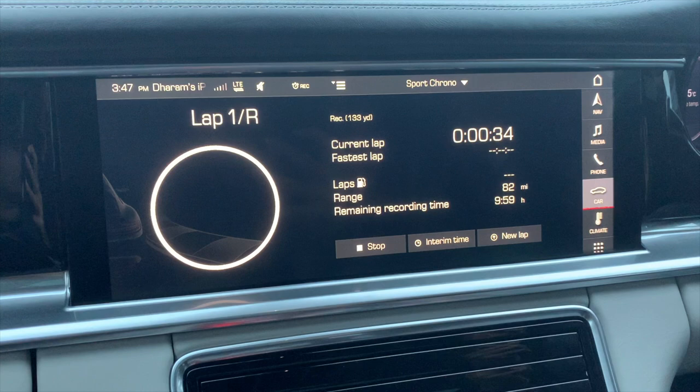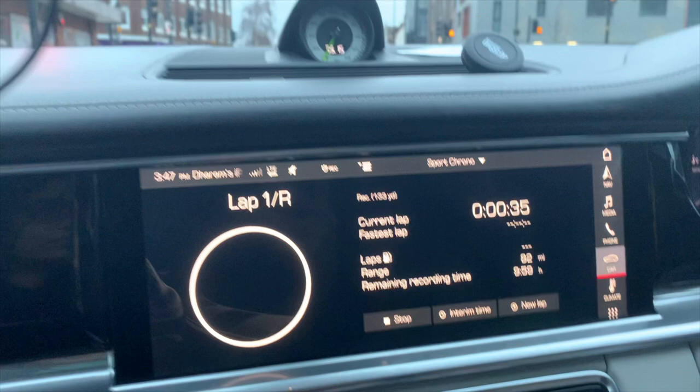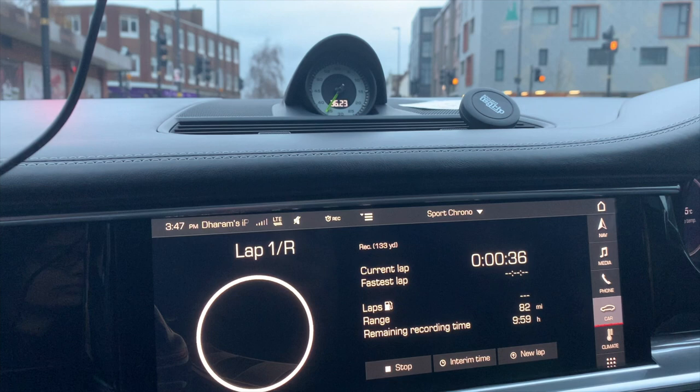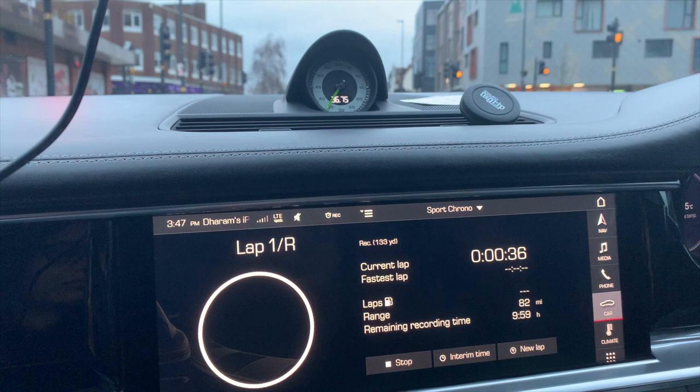At the top left it's going to say 1R — I'm on lap one. It's going to tell you how many yards I've recorded; where it says 133, I'm 34 seconds into the current lap. It'll tell you my fastest lap — since I haven't done a lap yet it's not going to give you one. It shows how much fuel I've used, my range is 82 miles, remaining recording time is over nine hours, so it can actually record for a long time. At the top of the chrono you can see the time slowly changing.